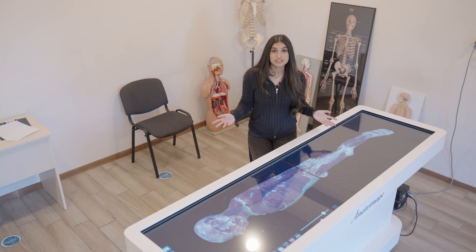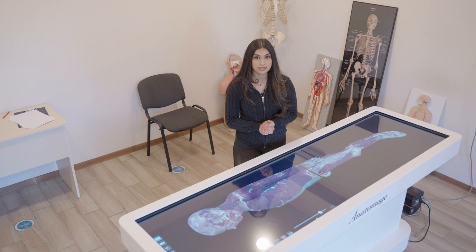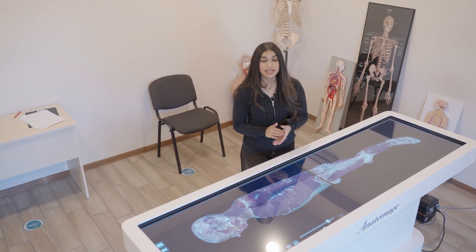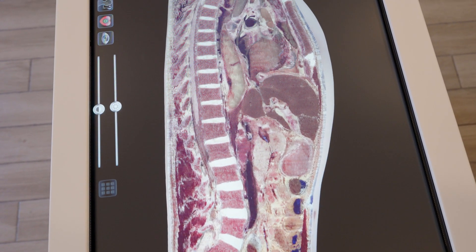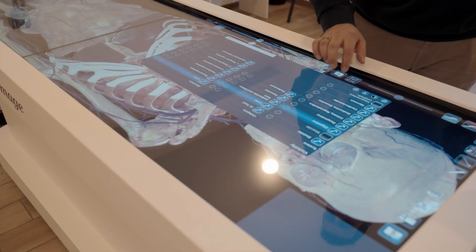Tbilisi Medical Academy features the anatomized virtual dissection table. It's an advanced tool that helps students explore 3D anatomy in a detailed way. This enhances the understanding of the human body through realistic dissections.